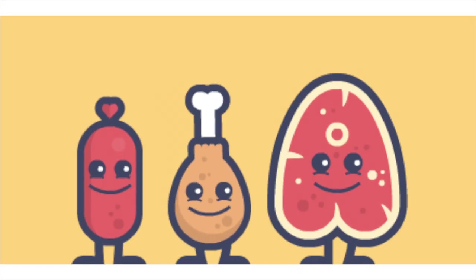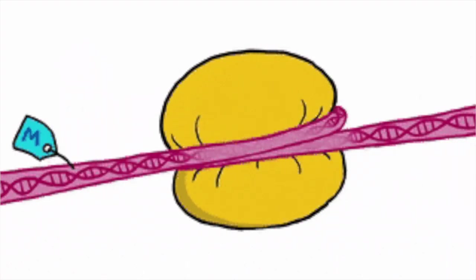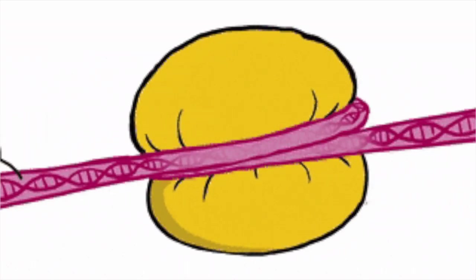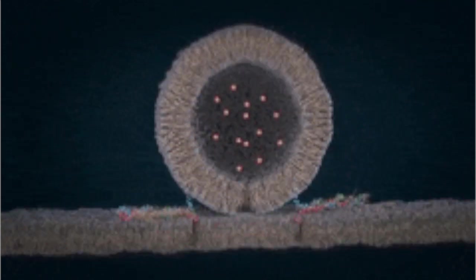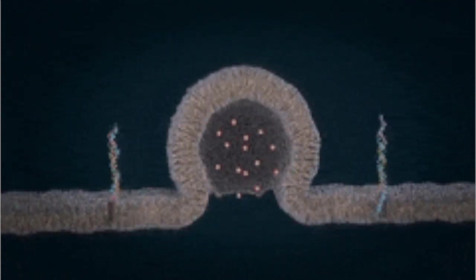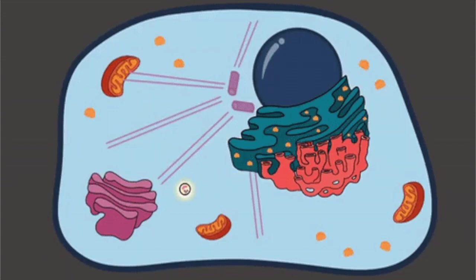Ribosomes make proteins, and proteins, they are tough. When ribosomes attach, the ER becomes rough. The ER is a membrane that transports molecules — a superhighway full of folds that leads to vesicles. The vesicles push them out when proteins reach completion. The Golgi apparatus packs them for secretion.